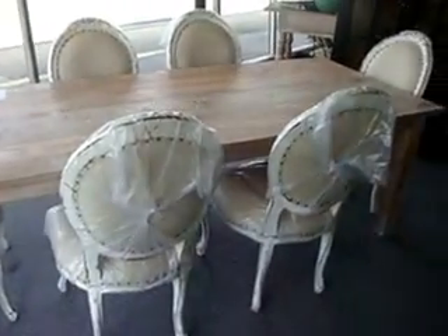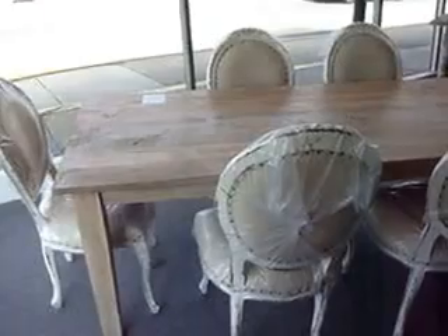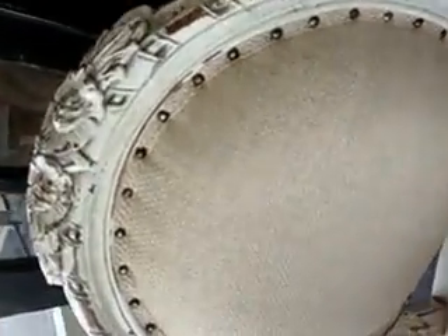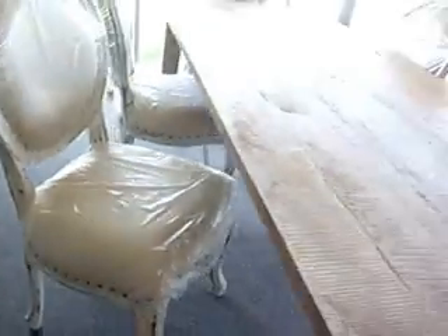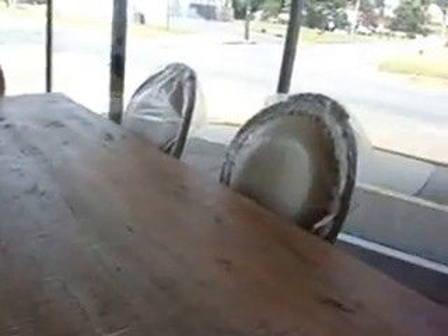First up, we have this country farm table with six linen country French chairs. They're really nice. They have a nice painted rose pattern, a nice linen seat and some rose inlay. The chairs are actually brand new — we opened one so you can see it. The table with the six chairs is $2,700.